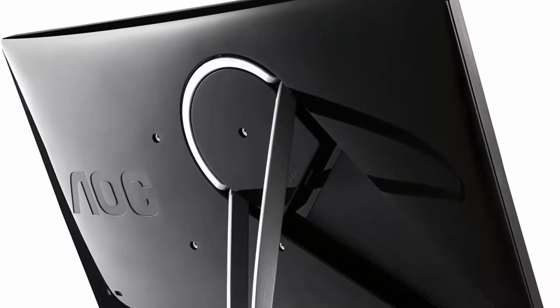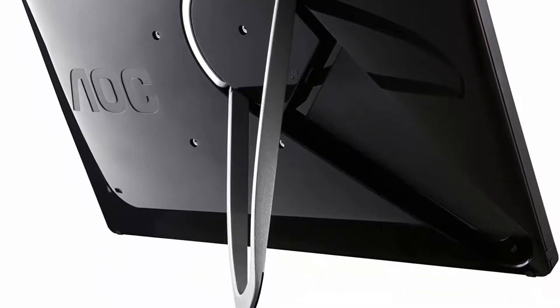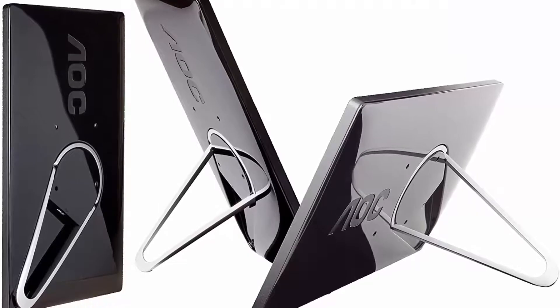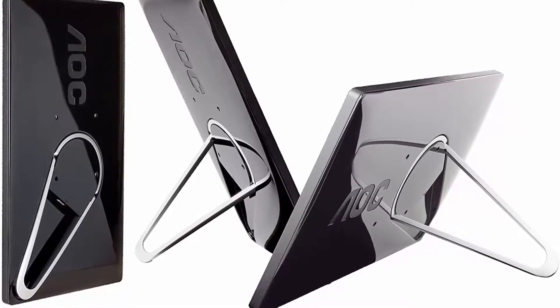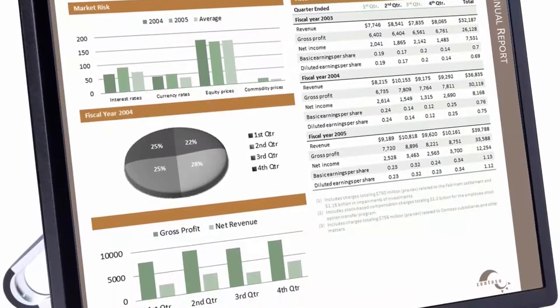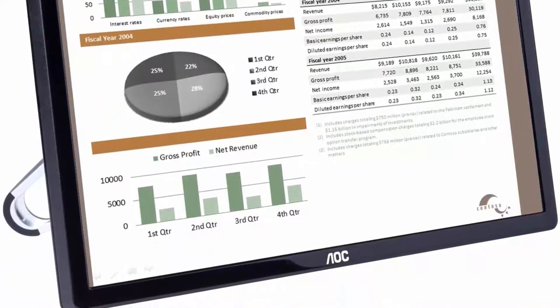500:1 contrast ratio, 5ms response time. Multiple USB monitors can be simultaneously connected to a single laptop to function as a multi-monitor PC or Mac. Simply installing DisplayLink software on the PC or Mac allows you to easily add multiple USB monitors for external displays without unnecessary extra hardware.